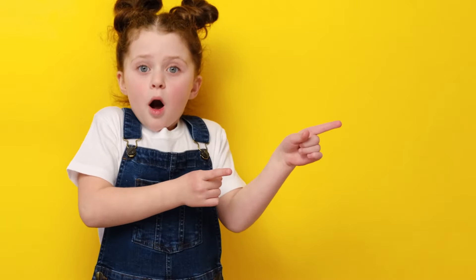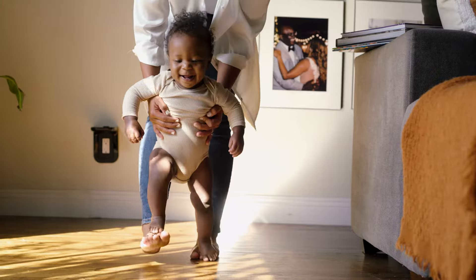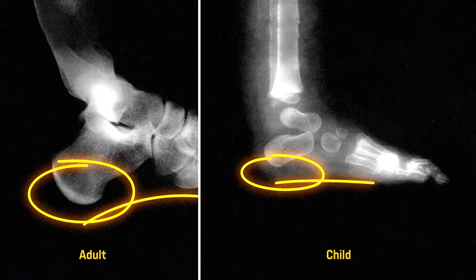The footwear industry has been making kids shoes all wrong. Children's feet have not yet developed like an adult foot, which includes an arch for support and heel for stabilization. So if kids' feet have a different developmental structure than adults, why do we put them in miniature versions of adult shoes?